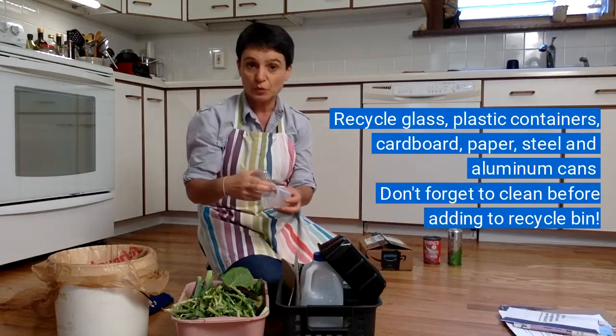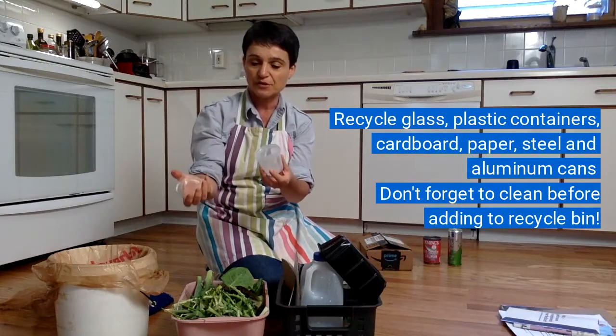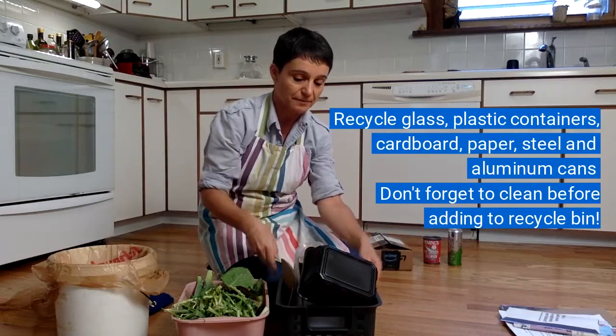If you're getting school lunches and breakfasts from school, you may get a lot of food in these little plastic containers with lids. Just give them a rinse and you can also put those into the recycle bin.